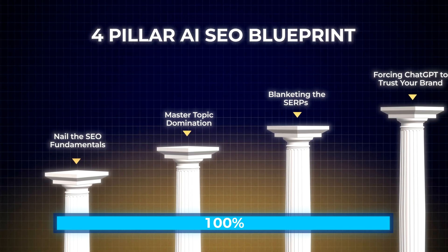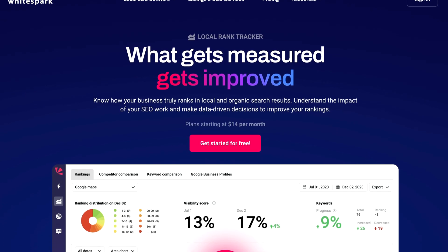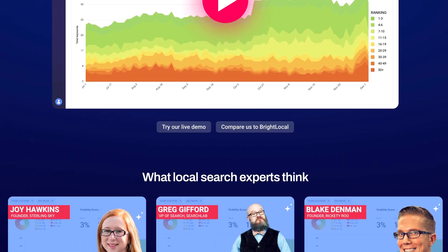Moving on to pillar number four: forcing ChatGPT to trust your brand. For ChatGPT to recommend your brand, it needs enough signals to prove you're legit. The first step is to make it easy for ChatGPT to know what your brand is all about. Use a tool like WhiteSpark to analyze your business citations and ensure that your NAP — name, address, and phone — is 100% accurate.